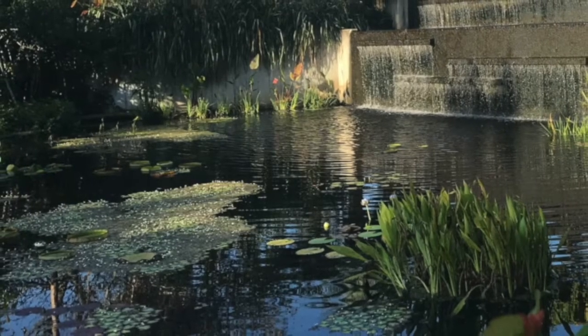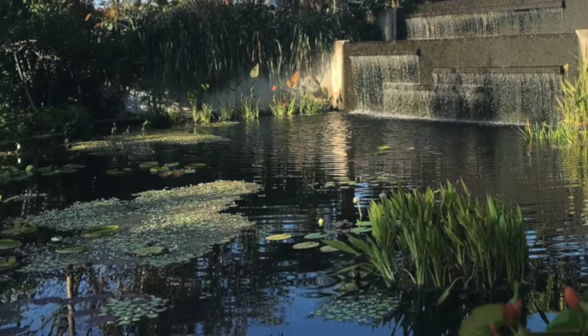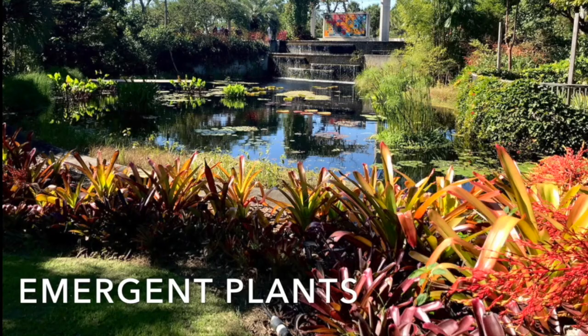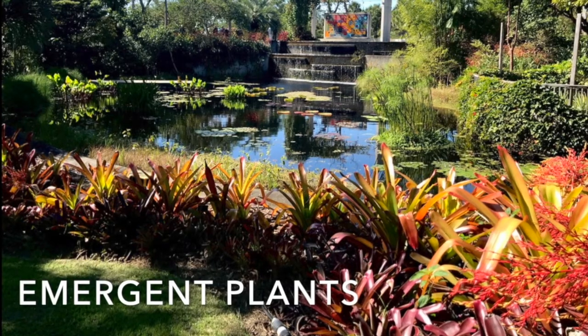Aquatic plants are very unique because they have adapted to living in extremely wet environments. Today we'll discuss a few different aquatic plants. Emergent plants, which are usually found at the water's edge, are rooted and provide a perfect habitat for wildlife.